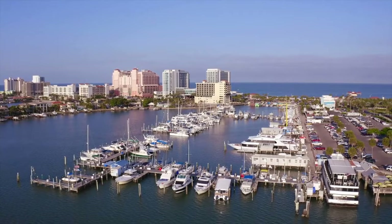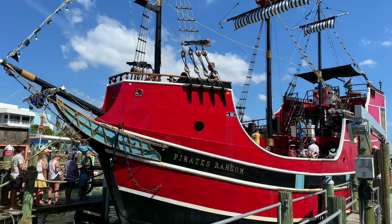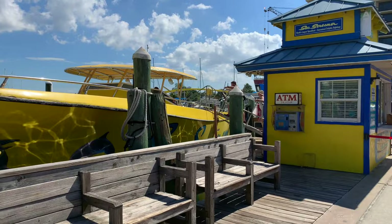Here you'll find cruise options for everyone — from dolphin tours to a pirate cruise, from a thrilling Sea Screamer boat to a sunset dinner cruise. Clearwater Beach offers lots of ways to enjoy the water.